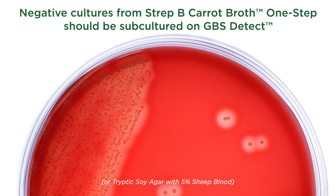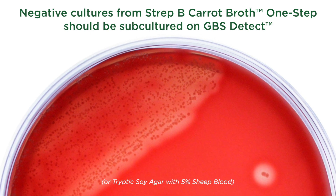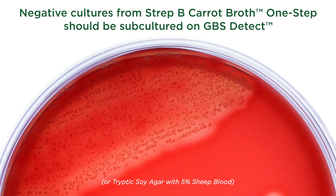Negative cultures from Strep B carrot broth one-step should be subcultured on GBS Detect to detect weakly or non-hemolytic strains of GBS.